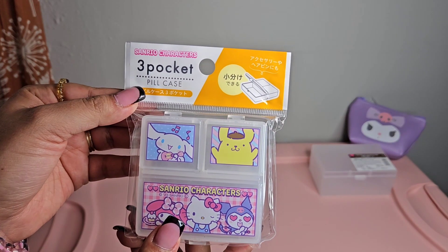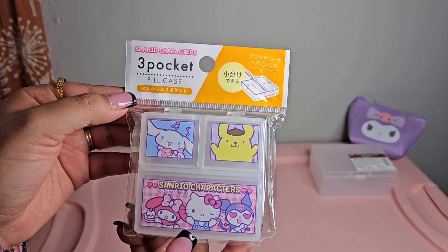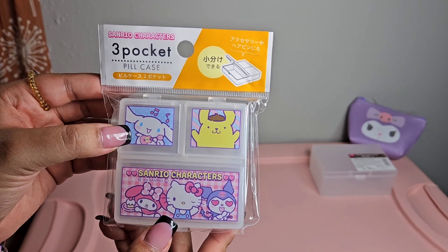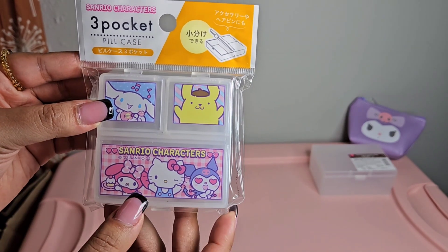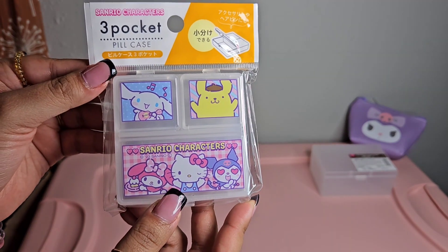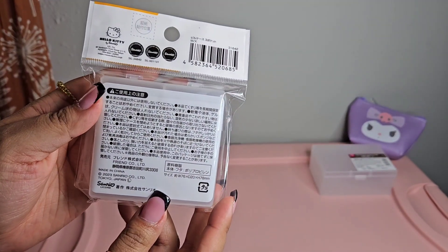Next we have this three-pocket pill case with Sanrio characters - we have Cinnamoroll, Pompompurin, My Melody, Hello Kitty, and Kuromi. I thought this was super cute.